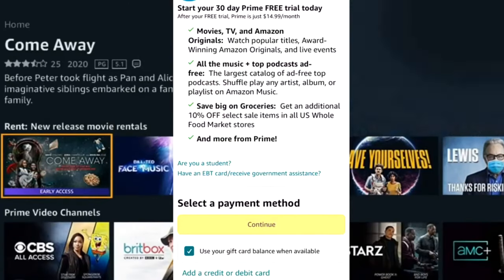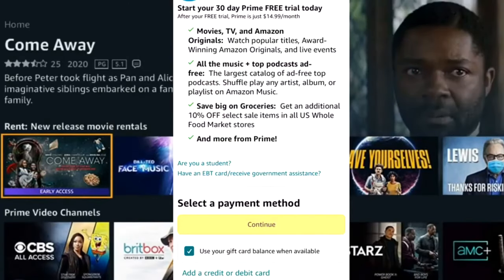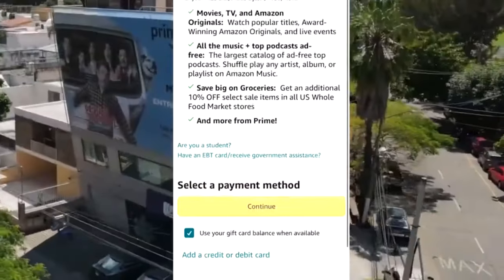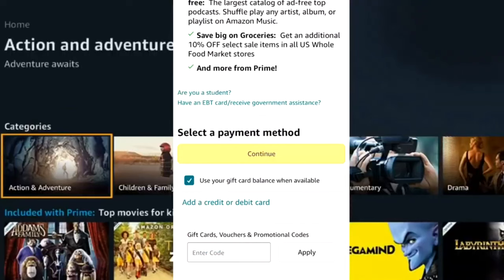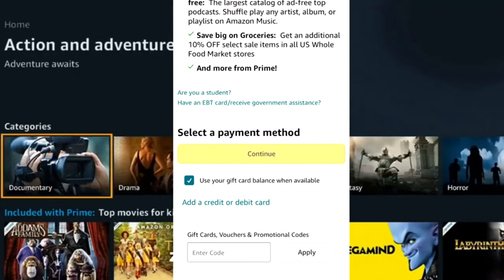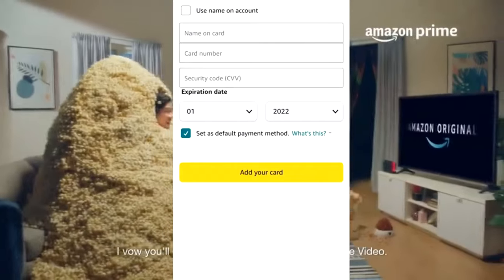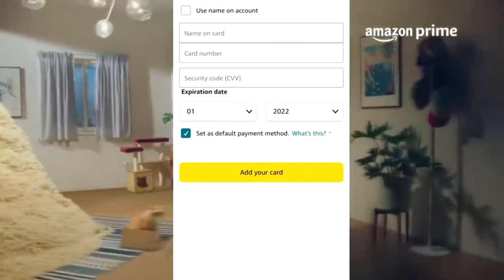Number four: insert the payment method — you must bring your valid credit card and fill in the corresponding fields. Number five: enter your personal information such as email address, name, and password. Number six: and that's it — in less than five minutes you will be able to use the platform.